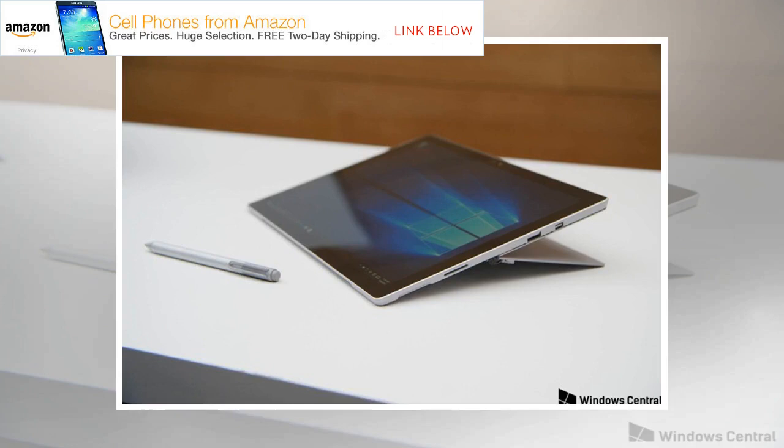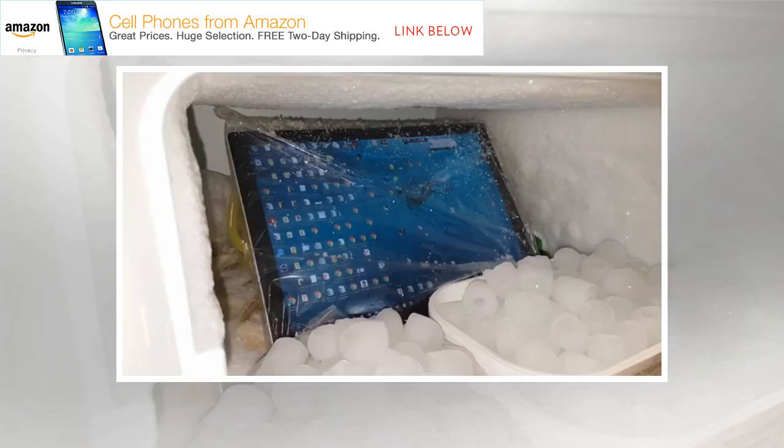"We are 1,800 customers who lost $2.80 million due to faulty defective Microsoft Surface Pro devices," the Flickergate website claims. "Microsoft support team is disregarding our issue."